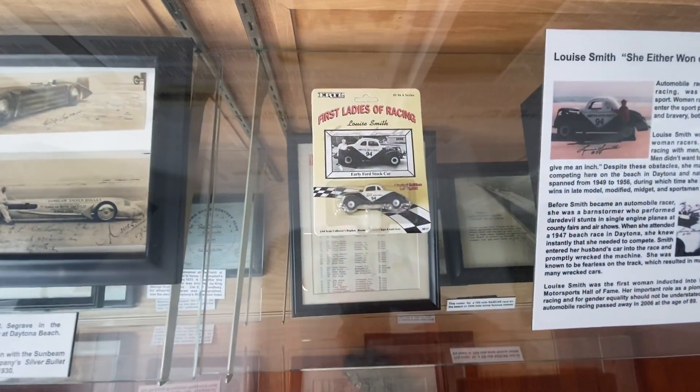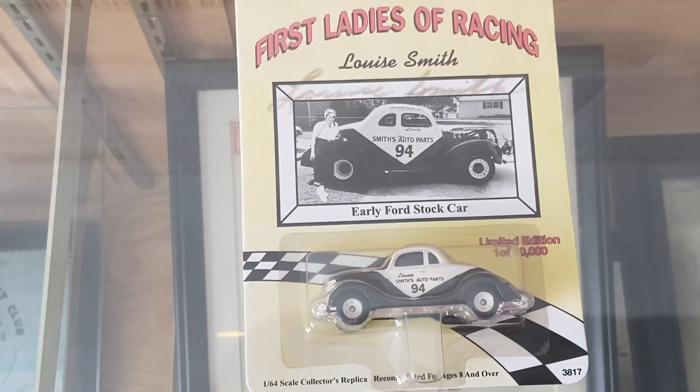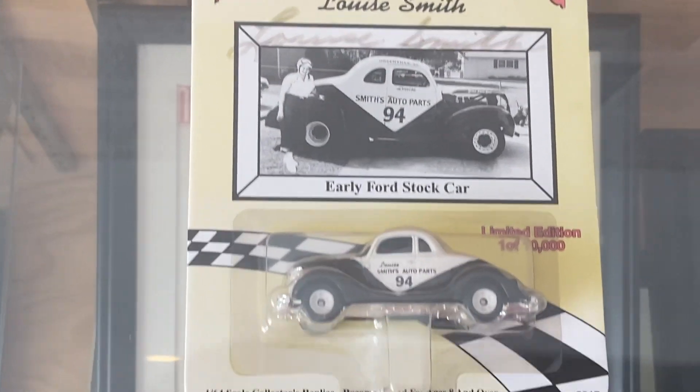Wow, they did all this stuff like that. The first ladies of racing — Lewis Smith. What, not bad.